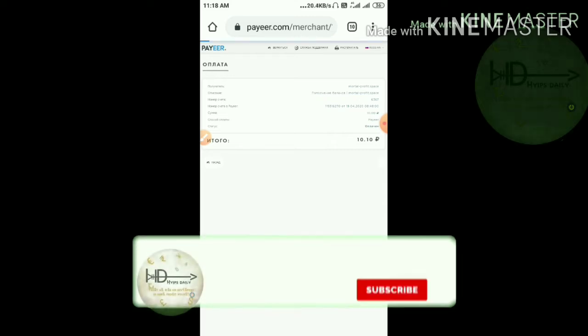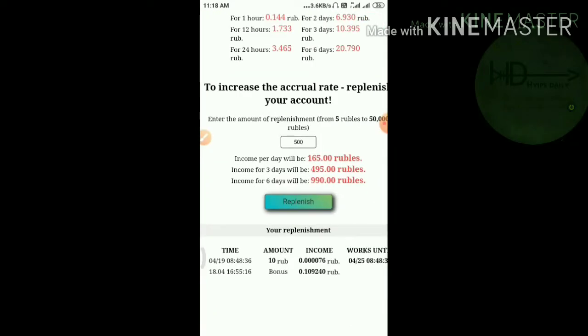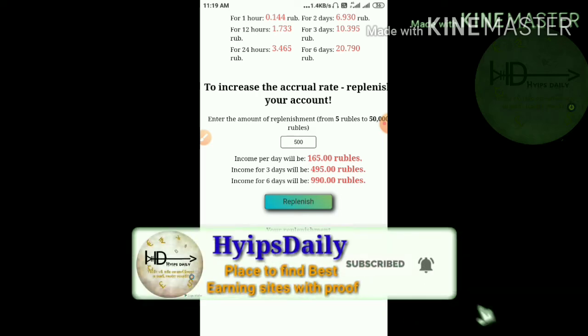You can see that right now my mining speed has been increased to 76 rubles. This sounds really good. Now I can withdraw my earnings every day once I reach the minimum threshold limit, and then I can withdraw my earnings from this site.